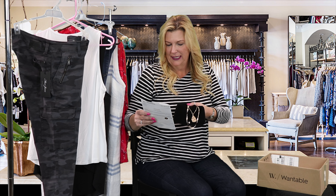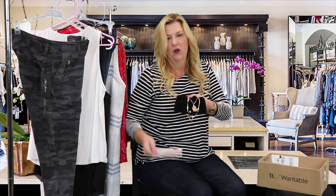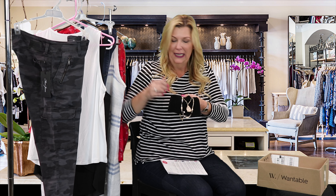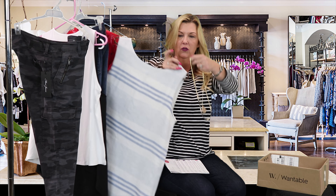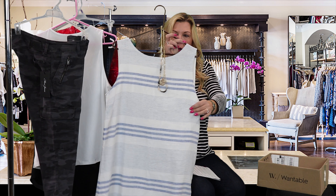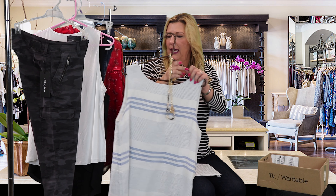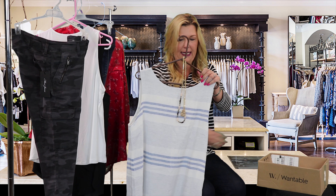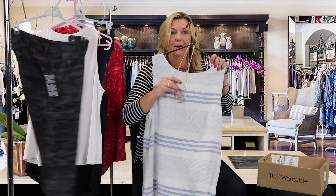And guys, the last item is the Teal Double Strand Necklace by Wantable. This is $38 and it's made really well — it's very pretty, it's got a bunch of different colors in it so it will go with a lot of different things in my wardrobe. I actually didn't have it on with the dress, but just look at how it would look with the blue dress — I just think that's a really nice combination. So what we are keeping today is the dress, the camo pants, and the necklace.